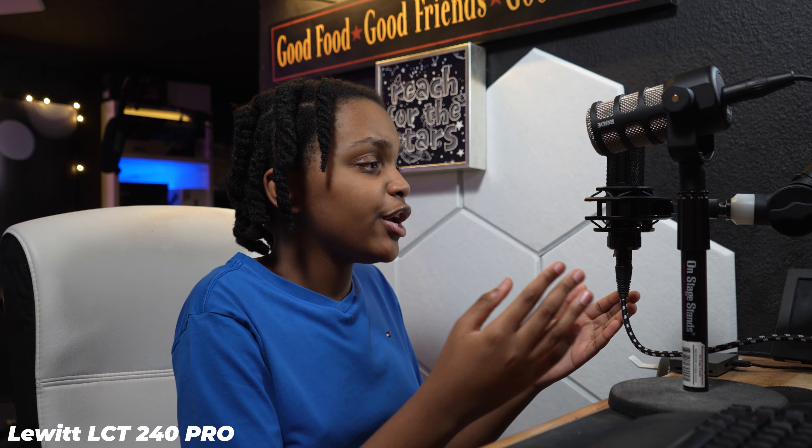Now for my verdict: I think the Lewitt takes the cake. It sounds much better because of that lower bass tone — it sounds much more like my real voice. But if you want that softer tone the Rode PodMic has, you can go with that, and even if you don't prefer that sound, the Rode PodMic is a much better value option since it's $60 cheaper. Or if neither fits your budget, I have a USB microphone roundup on my channel linked in the top right corner.